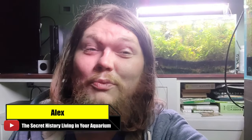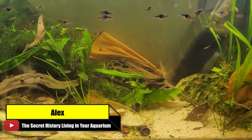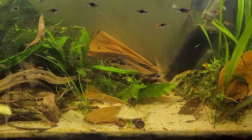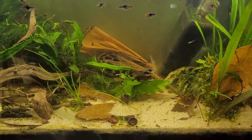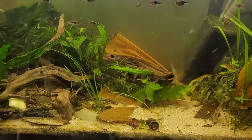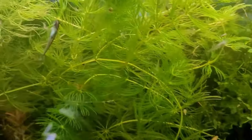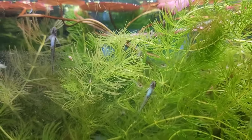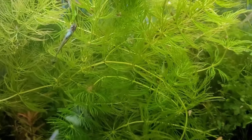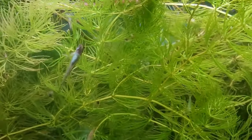Hey everybody, this is Alexander Williamson with The Secret History Living in Your Aquarium. What do I do to keep my fish healthy? I give them live food, I keep them healthy. I give them tannins, meal worms, white worms, planaria, infusoria, and any other little creepy crawlies. I make sure I select fish from a good source and that they're healthy and happy in the first place — that will save you so much grief later.